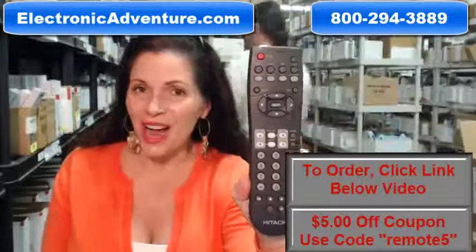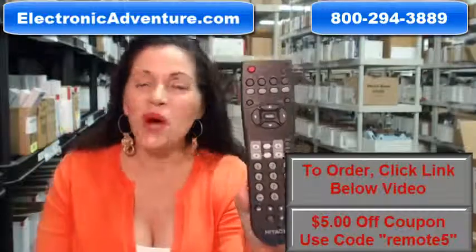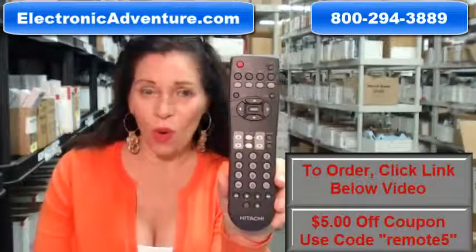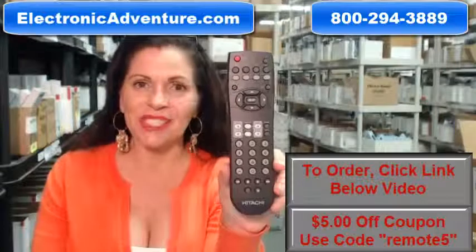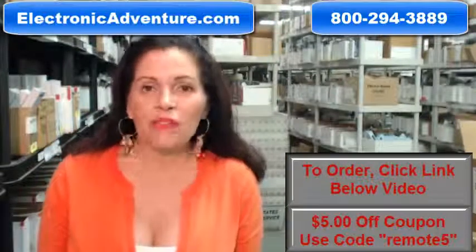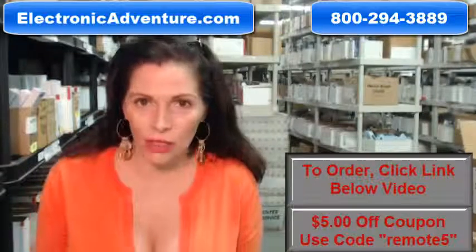Okay, so you need to buy this Hitachi Remote Control. Well, you've come to the right place. Just click on the link right below this video, order this remote, and it's shipped today. Hi, I'm Carrie with ElectronicAdventure.com, where we have over 300,000 remotes in our warehouse.